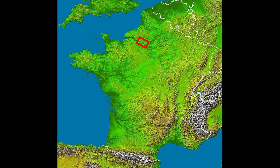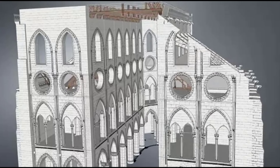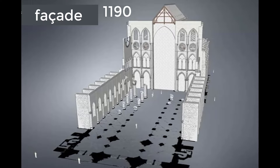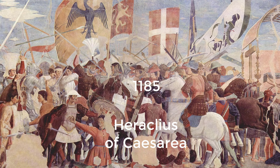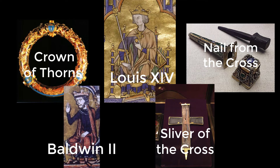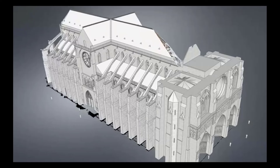Vault stones were quarried in Vexin, a county northwest of Paris, and presumably brought up the Seine River by ferry. The choir was completed in 1177, and the high altar was consecrated in 1182. In 1190, the bases of the façade were put in place and the first traverses were completed. Louis IX deposited the relics of the Passion of Christ, which included the crown of thorns, a nail from the cross, and a sliver of the cross, purchased at great expense from the Latin emperor Baldwin II.